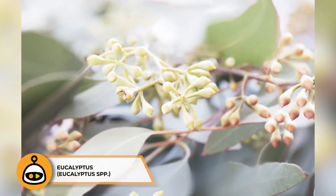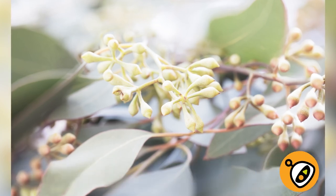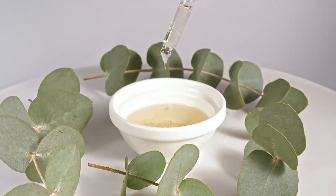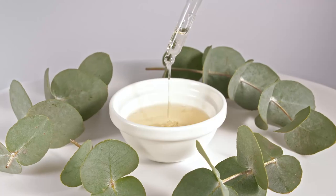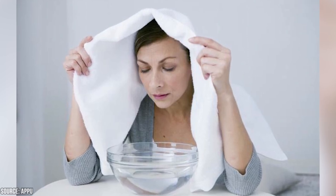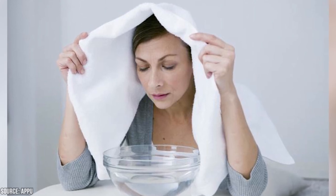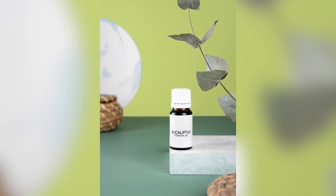Eucalyptus is a medicinal plant known for its potent essential oil, which has numerous health benefits, particularly for respiratory issues. Eucalyptus oil can be used to relieve nasal congestion, coughs, and sinusitis when inhaled in steam or diffused. Its decongestant properties help open airways, making it easier to breathe. Additionally, eucalyptus oil has antimicrobial properties and can be used as a natural disinfectant. Some people also find relief from headaches and muscle pain through topical application when diluted with a carrier oil.